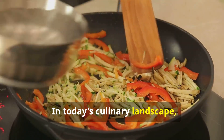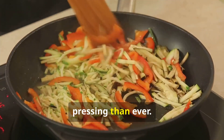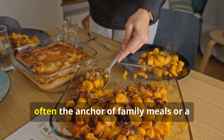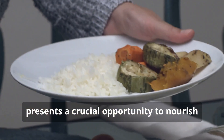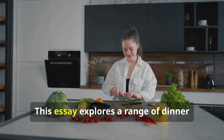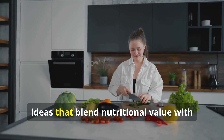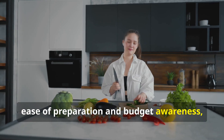In today's culinary landscape, the demand for meals that are both nutritious and budget-friendly is more pressing than ever. Dinner, often the anchor of family meals or a rewarding solo experience after a long day, presents a crucial opportunity to nourish the body without straining finances. This essay explores a range of dinner ideas that blend nutritional value with ease of preparation and budget awareness, offering practical insights and culinary inspirations.